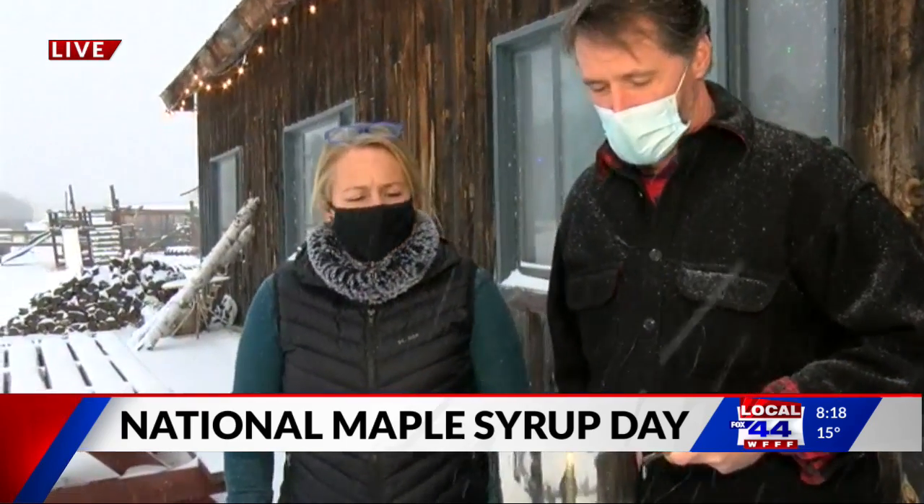We also do cute little maple no-bakes during coffee hours, which is fun — it's peanut butter, oats, and coconut all together and you don't have to cook them. They're sort of packed with protein and I use pure maple syrup instead of regular sugar.